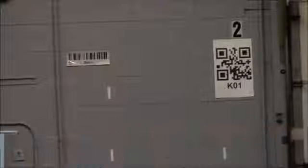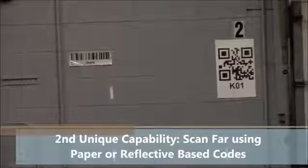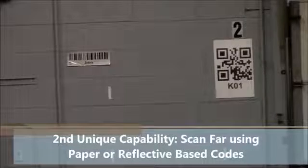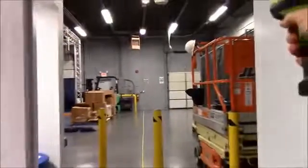At the same time, we're going to show you our second unique capability: you don't need a reflective barcode to read at long distances. To the left we have a 1D reflective code and on the right we have a 2D paper code. It doesn't matter if it's paper or reflective — the barcode scanner can scan it just the same.